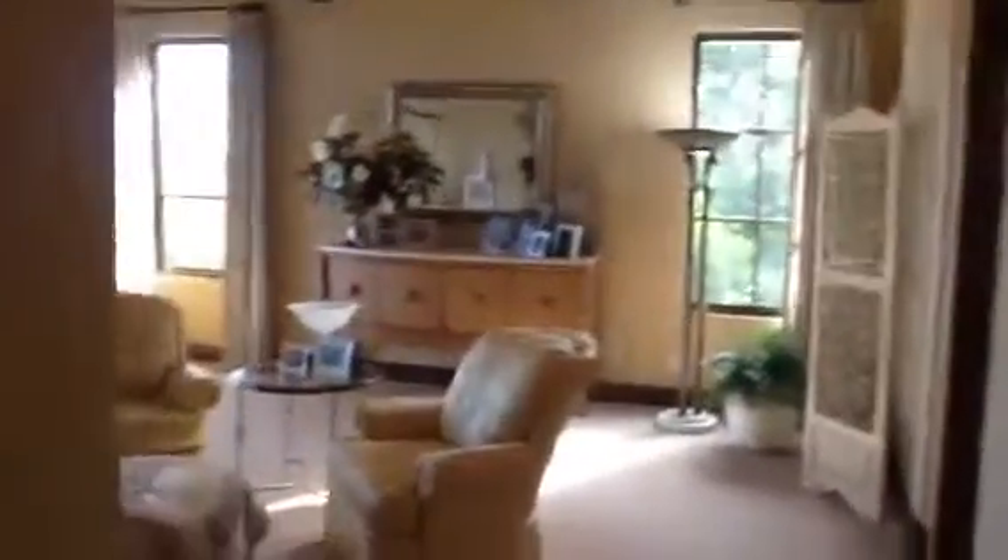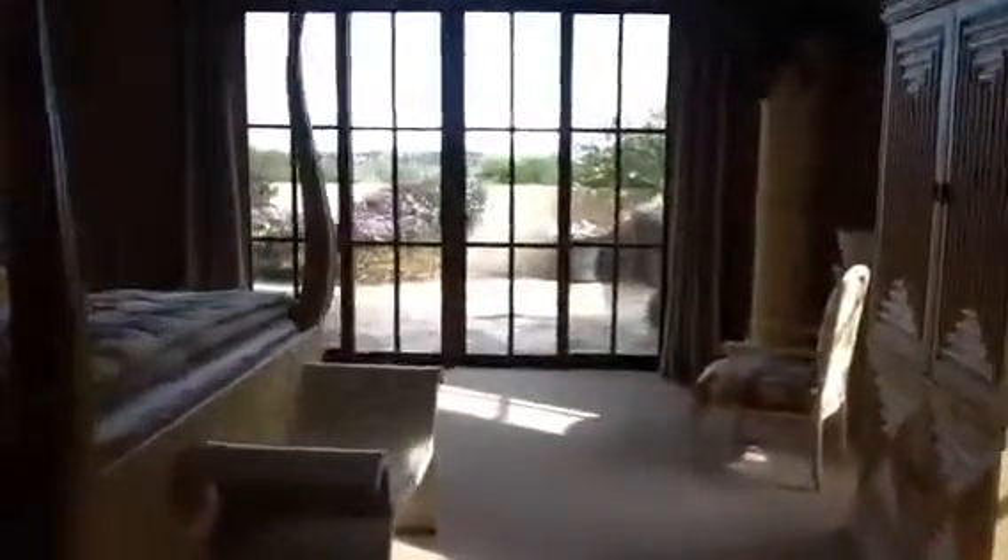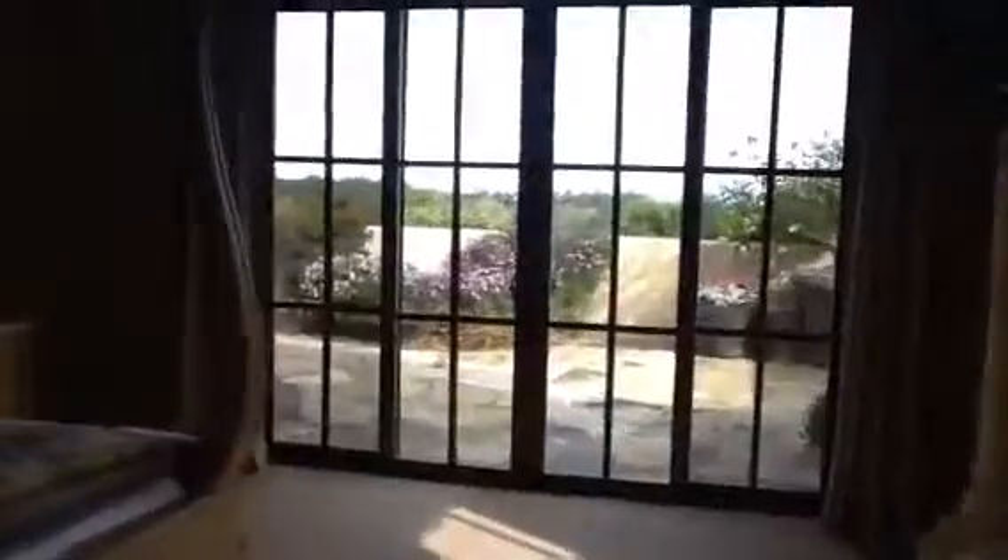That's the guest bathroom. Over here is the master suite on the main level. This is the master bedroom. It has a beautiful patio out here and it has a fireplace. It looks out over the ocean.